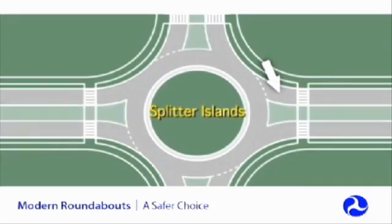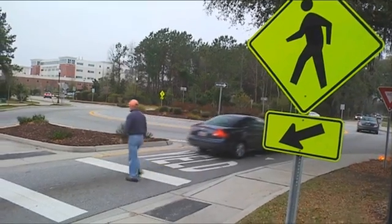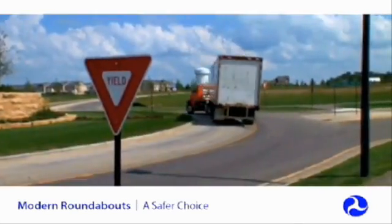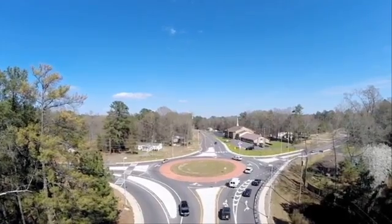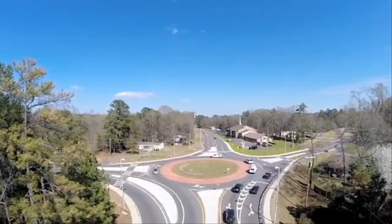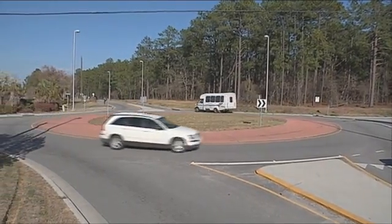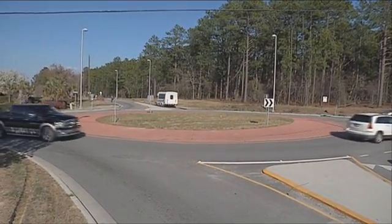Splitter islands make traffic circles pedestrian-friendly. A truck apron means that the turning radius can accommodate vehicles of every size. And over time, a roundabout costs no more to operate than a traffic light. Once installed, the roundabout doesn't use electricity or require as much maintenance.